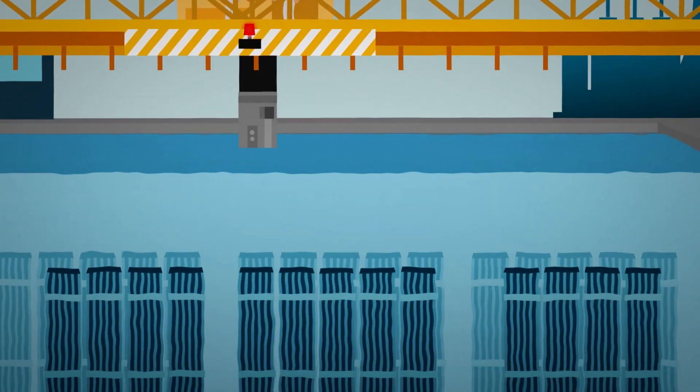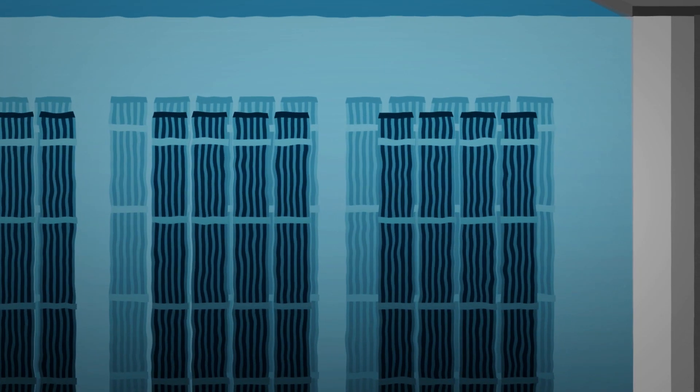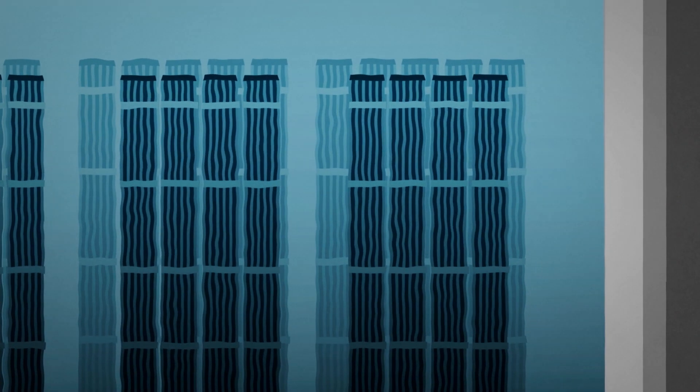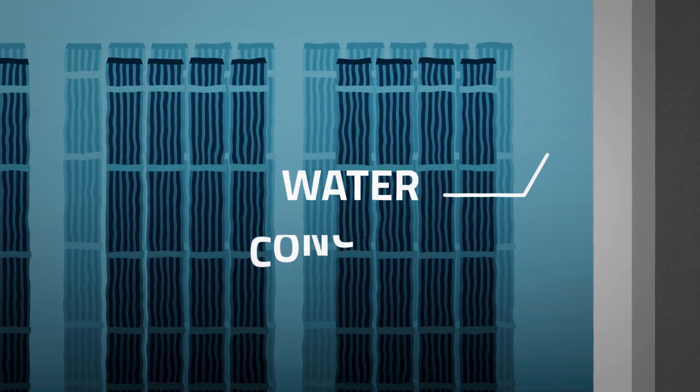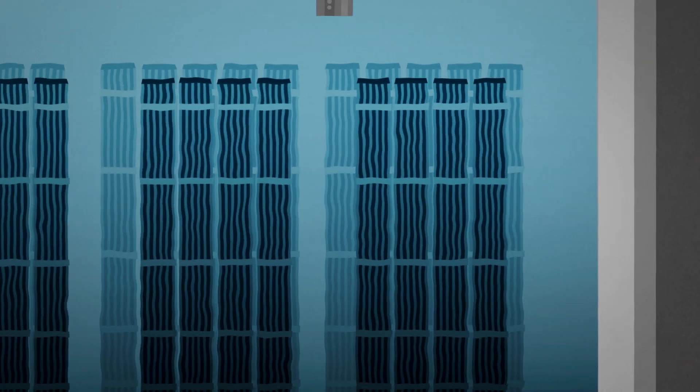When first removed, used fuel is very hot, so the first stop is to move the fuel assemblies to a deep water storage pool to cool for a time. The water, concrete and steel of the pool also serve as protective barriers from radiation.